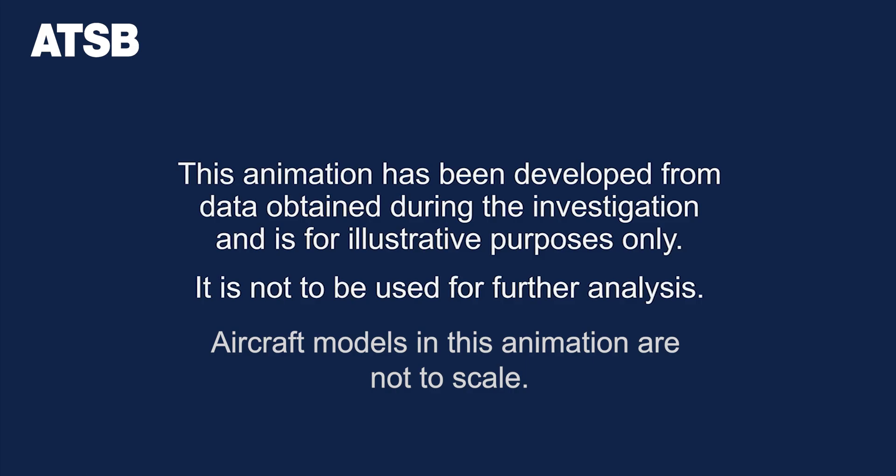This animation has been developed from data obtained during the investigation and is for illustrative purposes only. It is not to be used for further analysis. Aircraft models in this animation are not to scale.